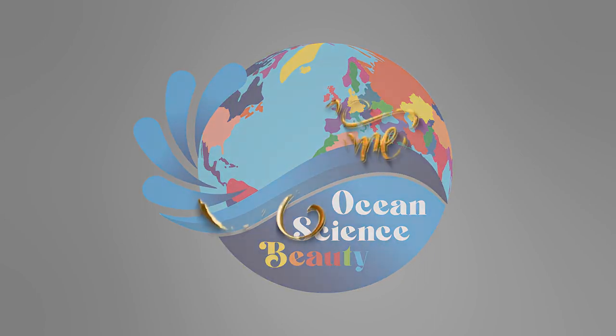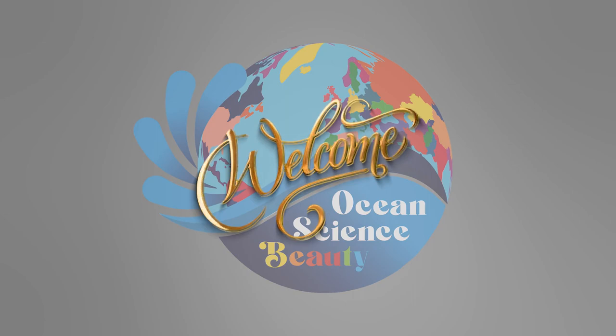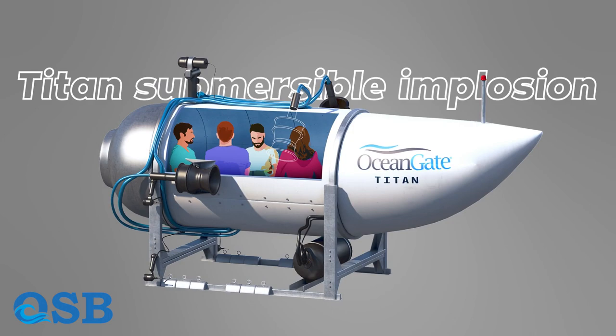Welcome back, fellow explorers. Today, we delve into the mysterious and thrilling world of deep sea exploration. In this episode, we will uncover the shocking story of the Titan submersible implosion.